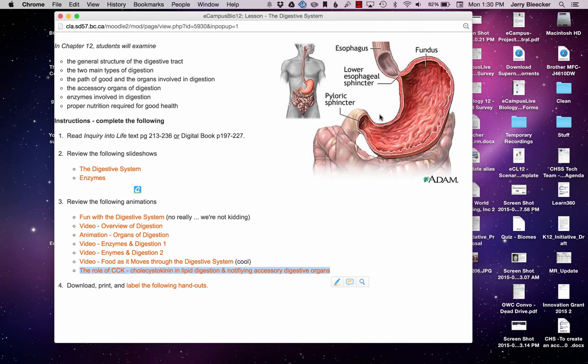Hi folks. Moving into part two of the digestive system, we'll move past the introduction and look at what are the organs of the digestive system, what are the accessory organs, what do they produce, and talk overall about homeostasis and how the digestive system keeps us alive and running.